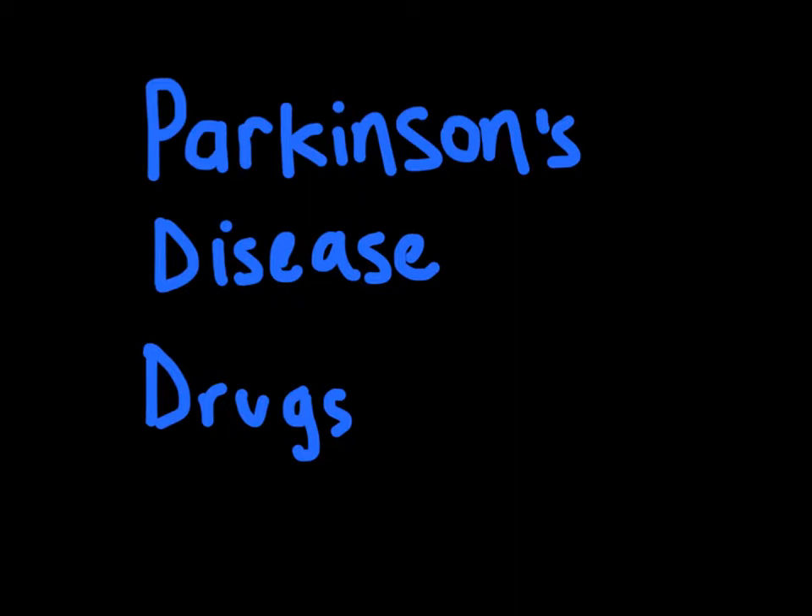The basic pathology of Parkinson's disease is the loss of dopamine in the striatum — the caudate nucleus and the putamen. This is due to a degeneration of the nigrostriatal pathway and the dopaminergic inputs to the striatum from the substantia nigra. When you lose the neurons in the substantia nigra, you get a deficit in dopamine into the striatum.